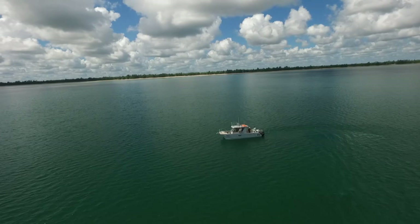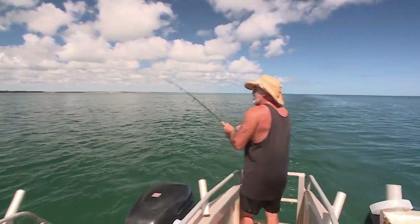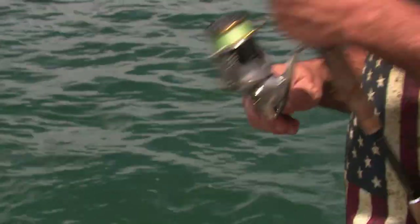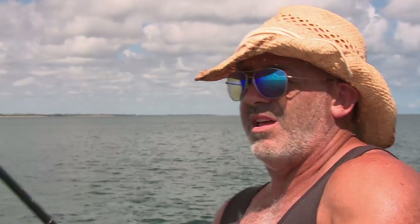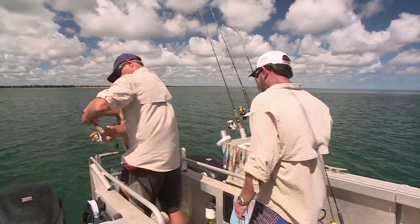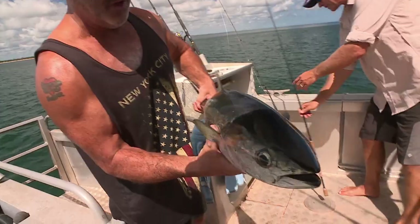Leaving the resort crew to set up camp, we're chasing pelagics right away. First cab off the rank is my old mate Mig — first hookup, straight in. First fish of the trip. Beautiful, like a torpedo. Unreal. They're one of the great predators and they grow pretty big. We put him back in.